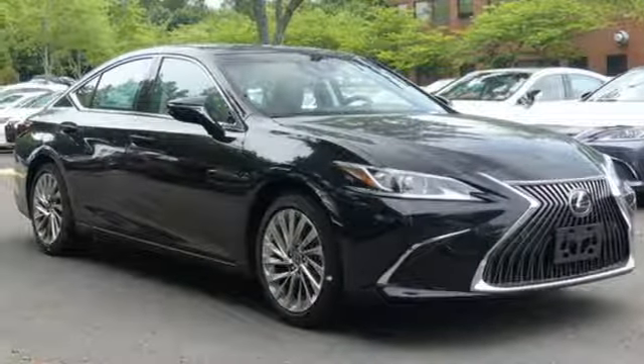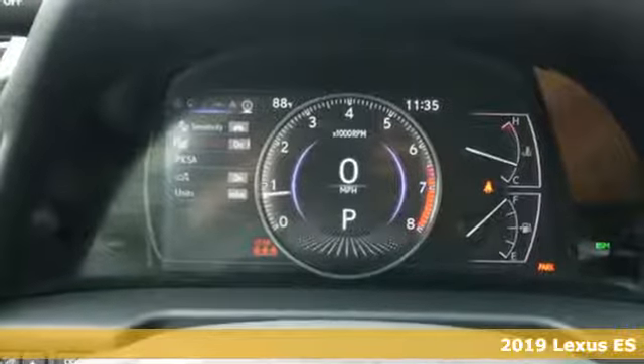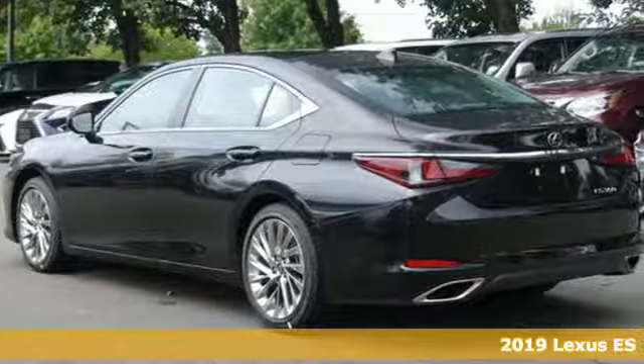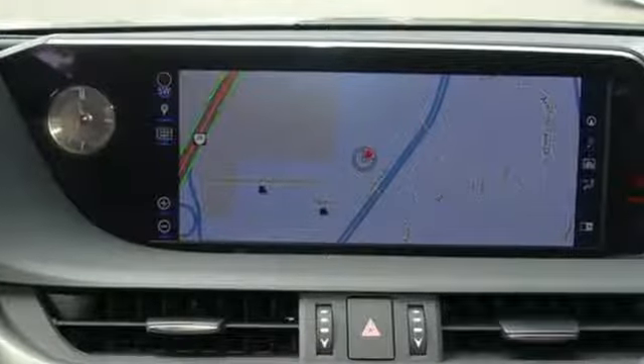It's a new 2019 Lexus ES. Enjoy the exceptional world-class luxury of this stunning sedan, filled with refined craftsmanship found in every single detail, and it comes with all the amenities you need.